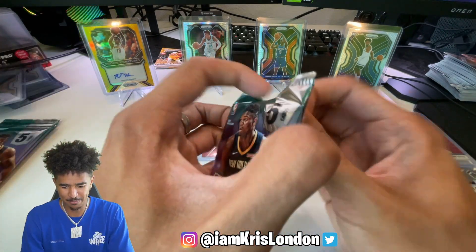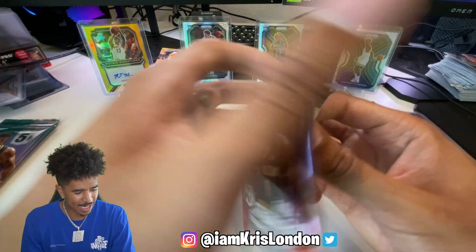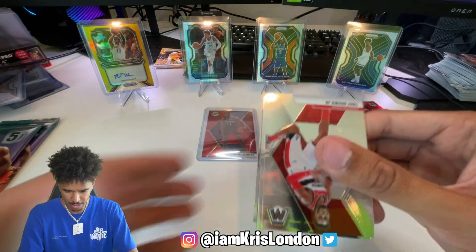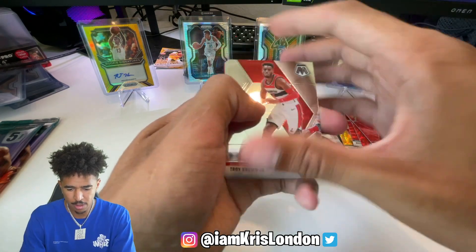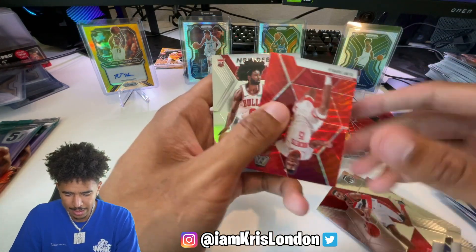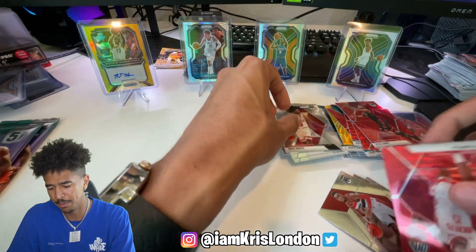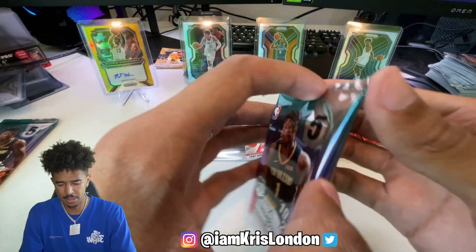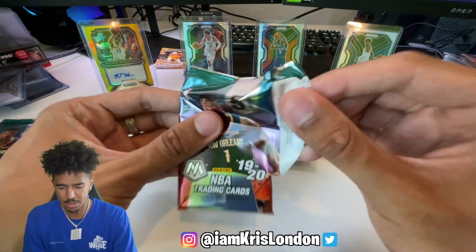All right, here we go, we got this third pack, got two more after this. Gold wave - heat up, heat up! Clint, Coby White NBA debut. We gotta heat up here - one of these last two has got to be a nice gold wave.